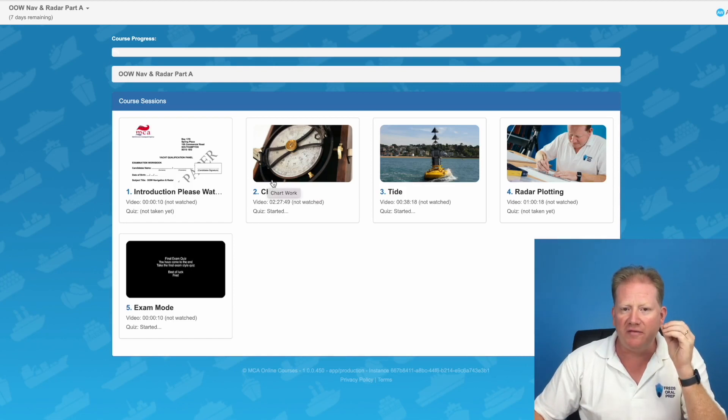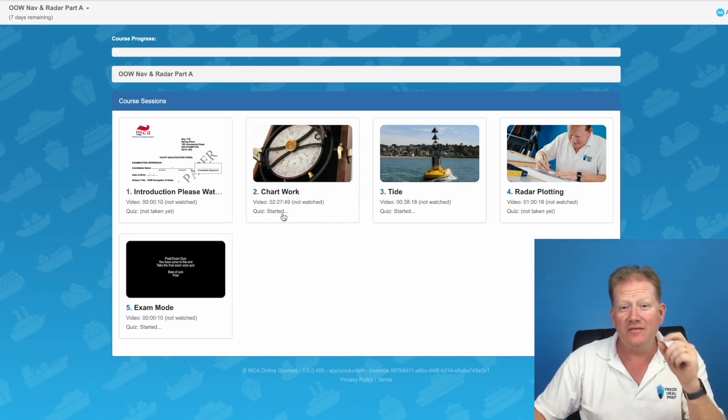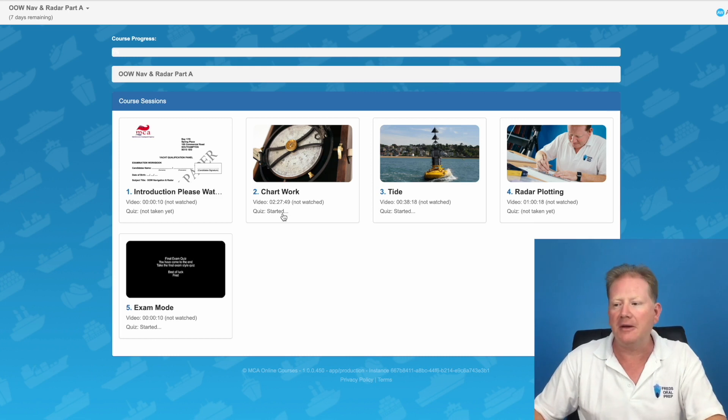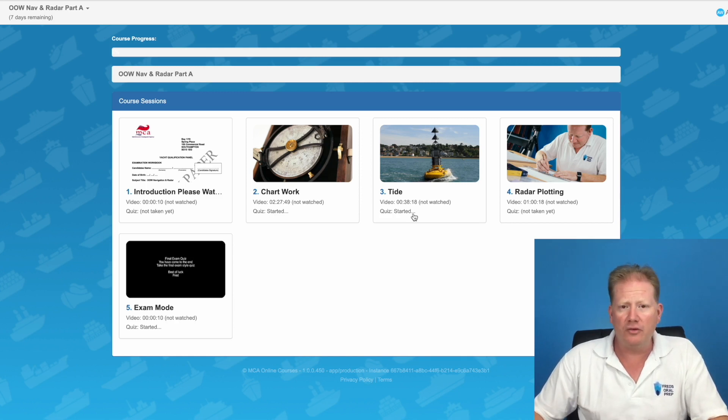I'm going to help you by giving you my full teaching for chart work — two and a half hours of video, then 10 fully worked chart work questions with video feedback. The same for TIDE: 40 minutes of TIDE lesson on how to do secondary ports, 10 worked examples. And these aren't just random examples — these are very similar or mirror images of the real questions.